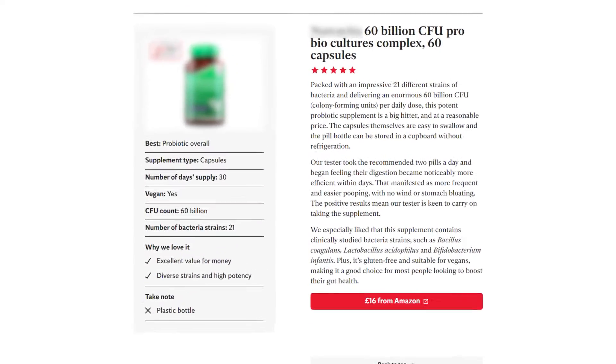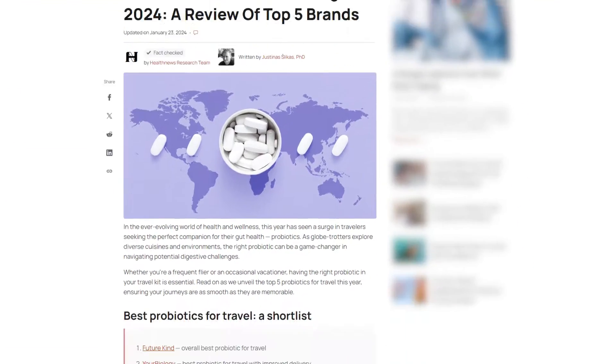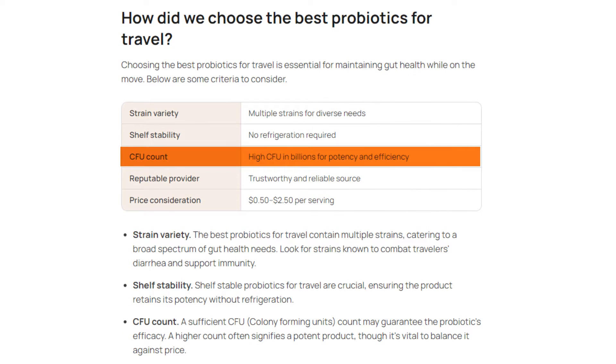Aiming for a supplement with the most CFUs might seem like a logical choice. After all, more CFUs should mean more live bacteria, and that's good for our gut health, right? Well, not exactly. When it comes to CFU numbers, bigger doesn't always mean better.